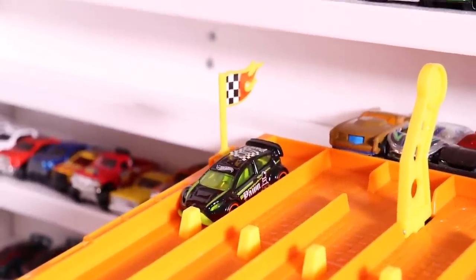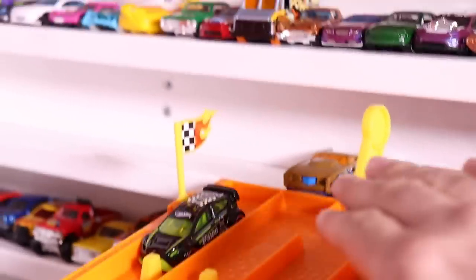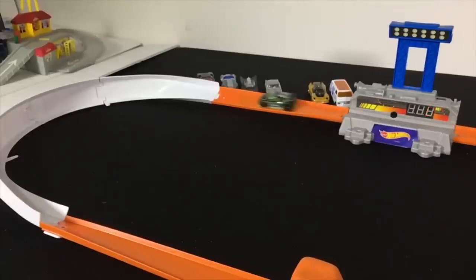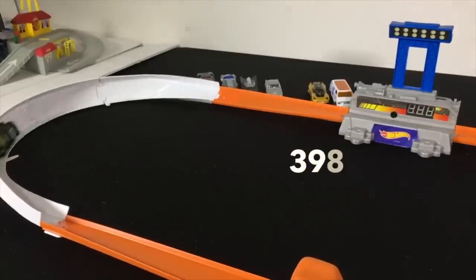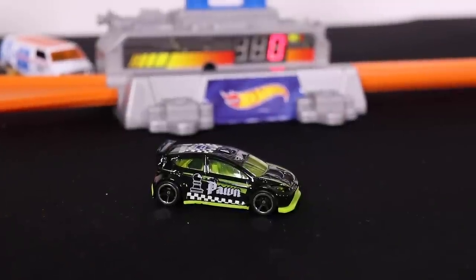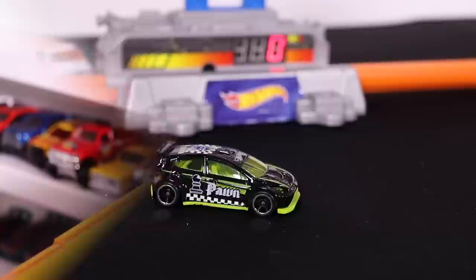The fast looking Lotus Sport Elise is on the starting line. Let's find out. Run two — on your mark, get set, go! 399 and then a 398. Very close but not close enough to make the Top 10.